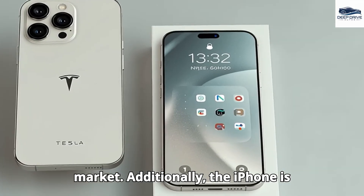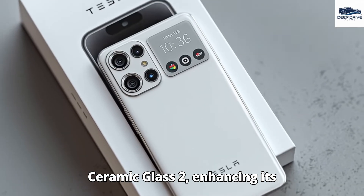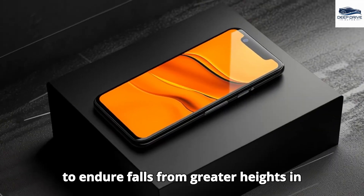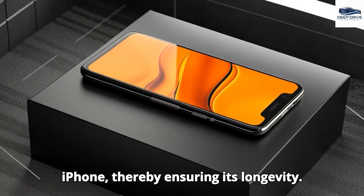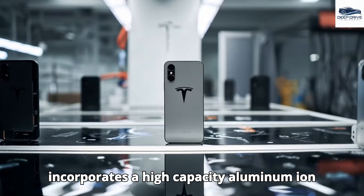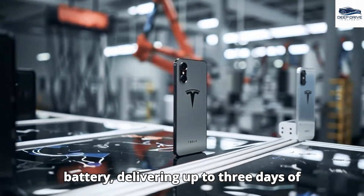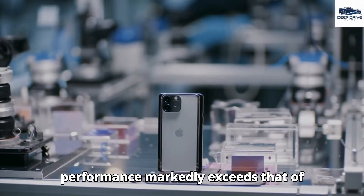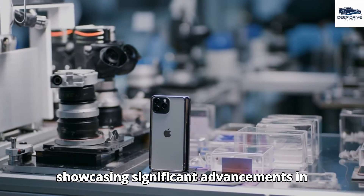The Pi phone is fortified with Gorilla Glass Victus 2 and Ceramic Glass 2, enhancing its durability and allowing it to endure falls from greater heights compared to competitors like the iPhone. Tesla's Pi phone incorporates a high-capacity aluminum-ion battery delivering up to three days of operational time on a single charge, markedly exceeding that of traditional lithium-ion batteries and showcasing significant advancements in longevity and efficiency.